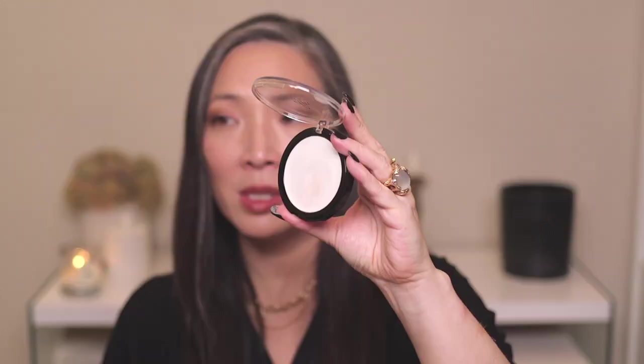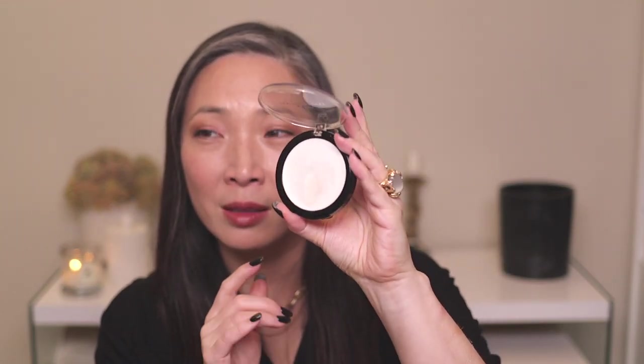What I have on today is the Danessa Myricks Dew Wet balm in Morning Dew, tapped on top of the Wayne Goss Vivid Azalea highlight to give it a more wet look. These are incredible if you like a wet highlight. They're not super tacky — not an overly sticky, emollient balm — so your hair doesn't get stuck to your face. The sheen is absolutely gorgeous. Morning Dew looks white in the pan but has a beautiful white-gold metallic sheen. Just stunning.